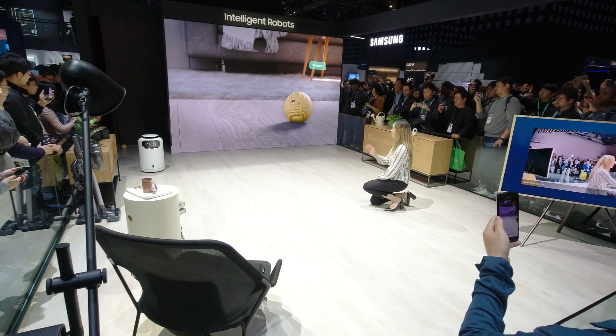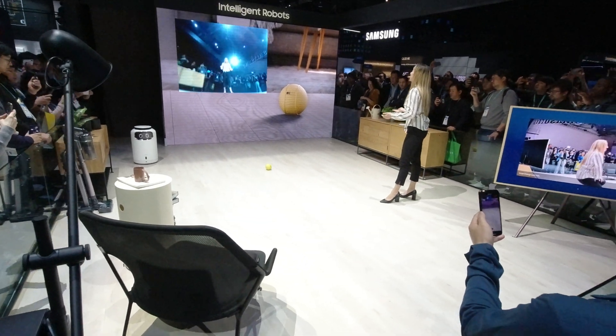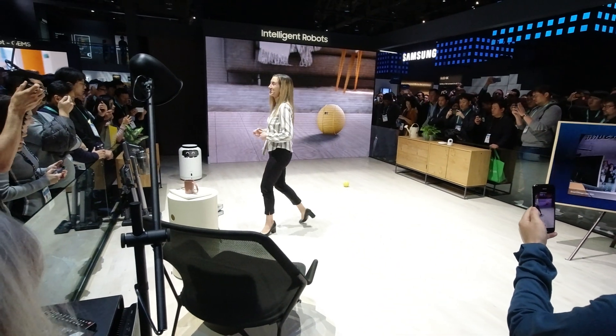Hi Bollie! Bollie is your personal home robot. It can help you get the most out of your day in practical ways.